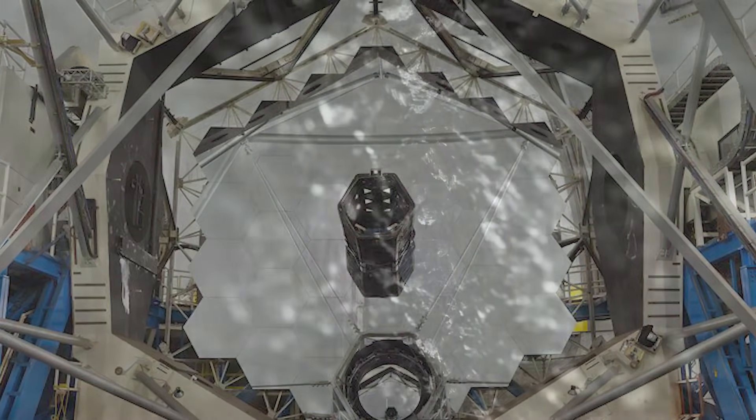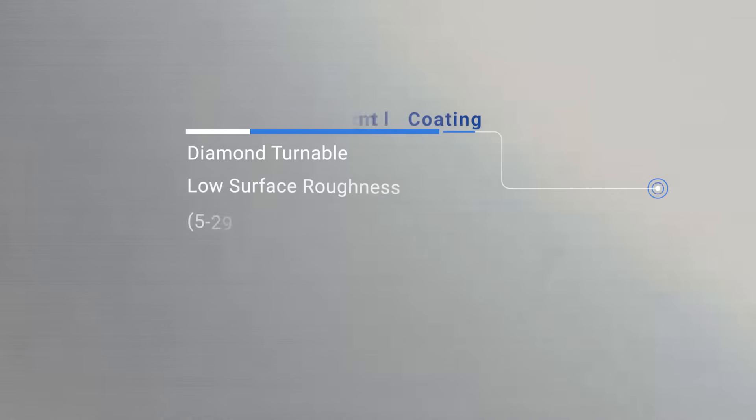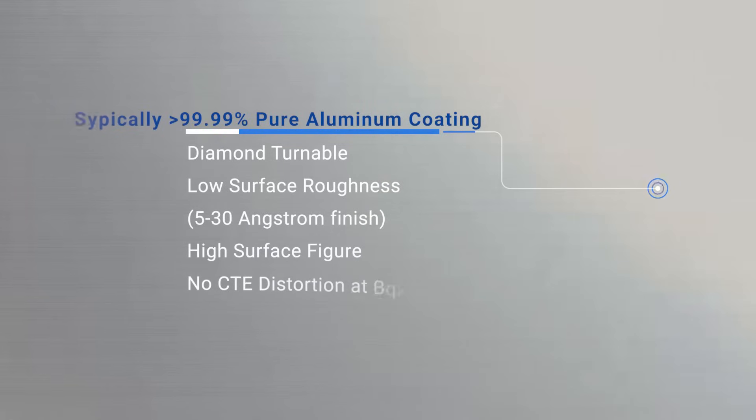They make the mirror structure out of known materials — 6061 aluminum, 7075, Alumet, or beryllium — and then coat our coating on top of that. What they're using is a very specific property of aluminum: the reflectivity and the fact that we have a very thick and uniform coating of aluminum that they can machine off really precisely.